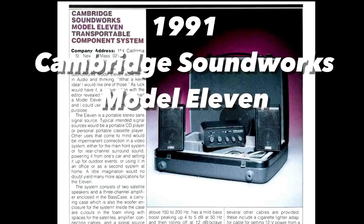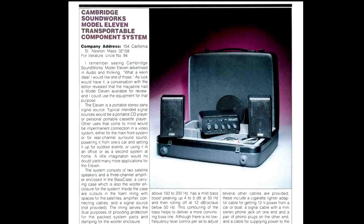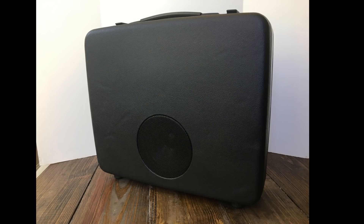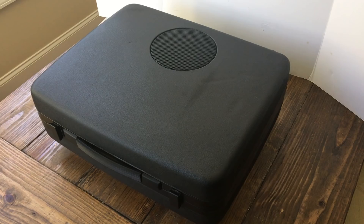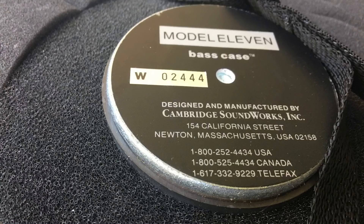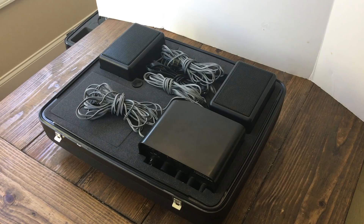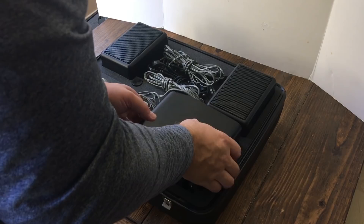In 1988, Cambridge Soundworks was formed, and after the success of the Ensemble speaker system, they introduced the Model 11 transportable component system, which looked like the original KLH Model 11. The difference with this one is it had a subwoofer built in, and they called the case that enclosed it the base case. You can see all of the foam on the inside — there's a six-and-a-half-inch subwoofer, and once all the other components were removed, the entire enclosure acted like a subwoofer enclosure.